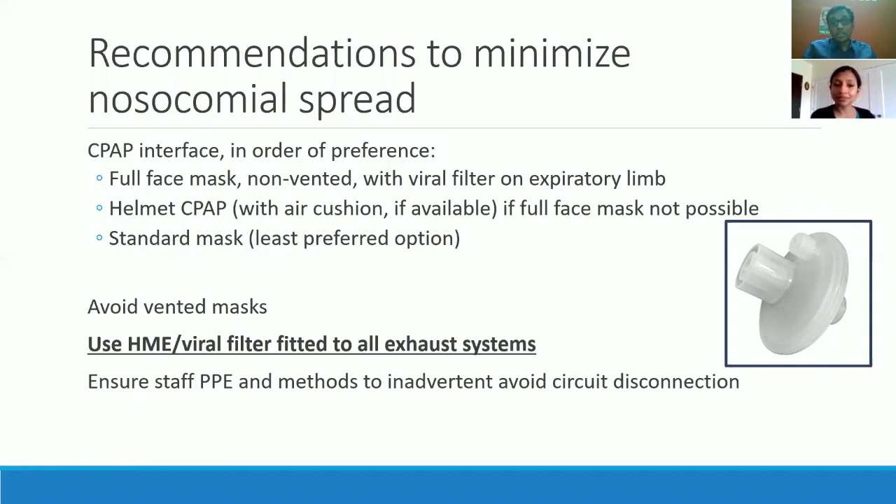Do you still use nebulization in ICU patients or are you resorting to metered-dose inhalers? We use specialized nebulizer machines without a moisture-developing chamber — without the one that aerosolizes free particles into the air. We use it via a mouthpiece so it's a closed circuit, with a viral filter on the nebulizer treatment. It has the medications in a chamber and a mouthpiece without an open outlet.